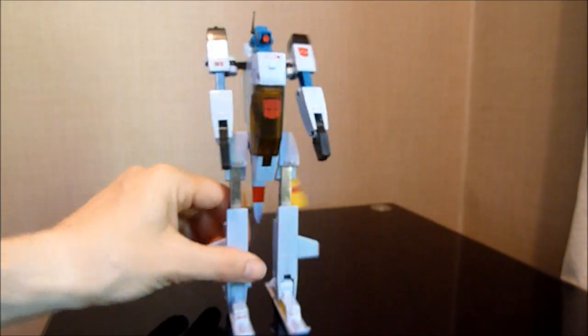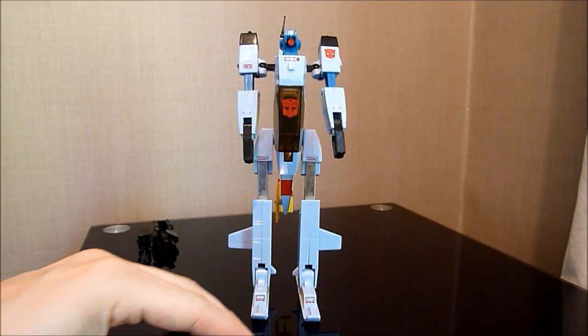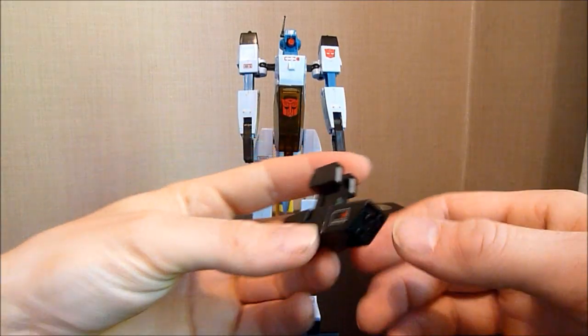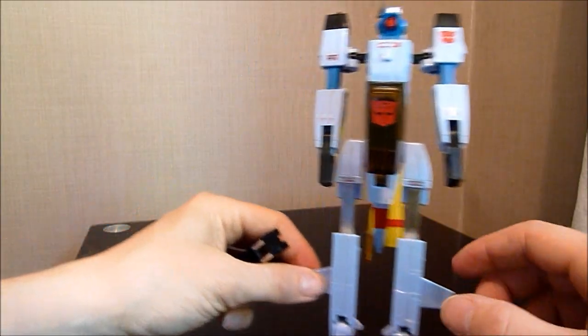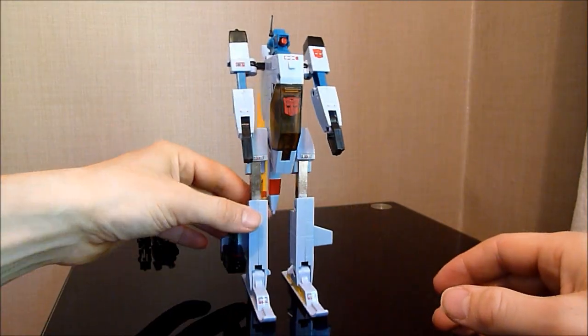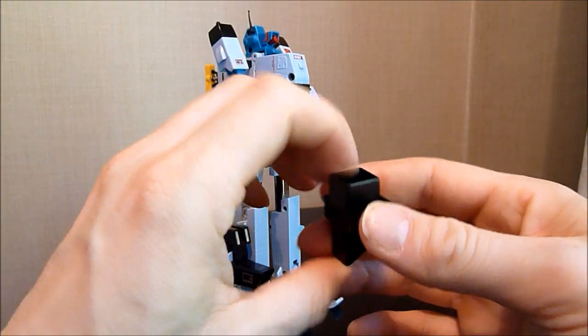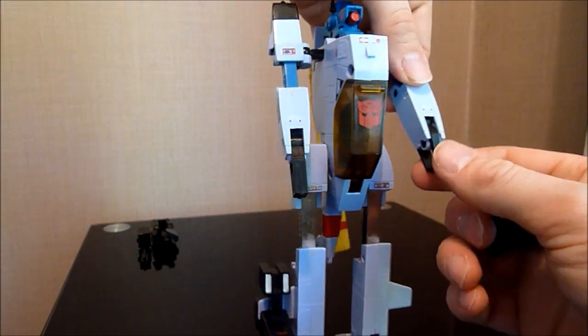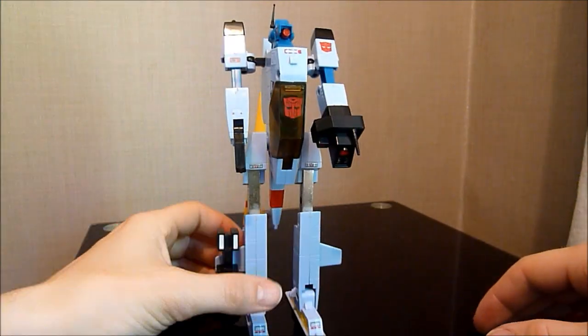The rotor blades do just hang at the back there, but not much you can do about that. He does come with a few extra weapons in this mode — this one fits onto the wing pieces down here and becomes like a leg cannon. And then there's this strange gun which fits over one of his hands — push that in, stick that on, and he ends up with that.